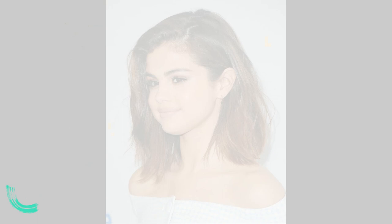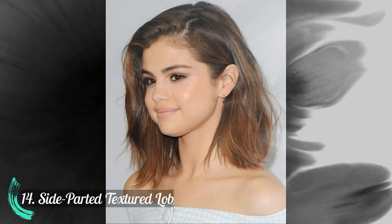Number 13: Curtain bangs. Number 14: Side parted textured lob.